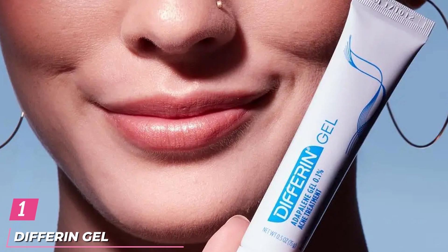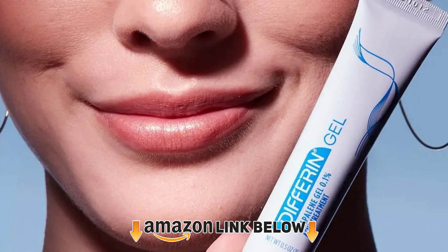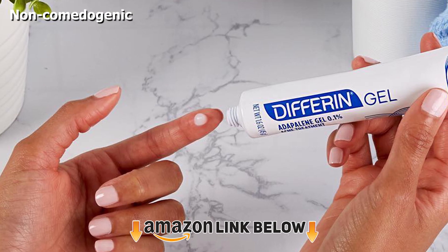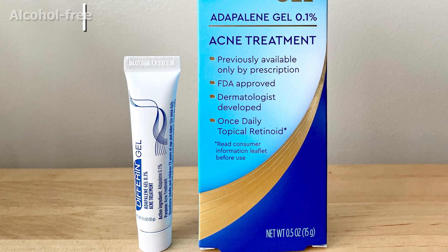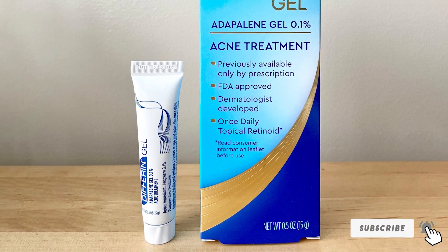At the first position of our list, we have Differin Gel. The Differin Gel has a water-based, non-comedogenic formula to visibly reduce acne lesions and problems like Milia while restoring the skin and enhancing its texture. This treatment works by stimulating cell turnover to target issues like inflammation, clogged pores, and causes of acne. The mild and cool formula is gentle on the skin.